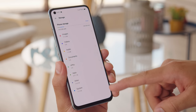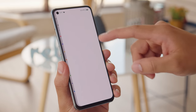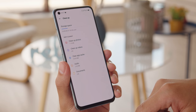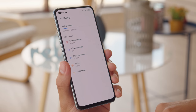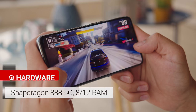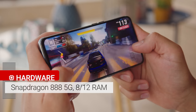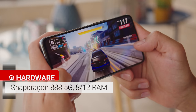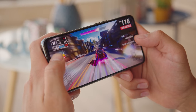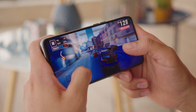The phone comes with 8 or 12 gigs of RAM and either 128 or 256 gigabytes of UFS 3.1 flash storage. There's no card slot here, but this should be plenty of space for most use cases. The Realme GT sports Qualcomm's flagship, the Snapdragon 888 5G. The phone shouldn't get too warm while gaming or other sustained heavy use cases, because it has stainless steel vapor cooling that Realme says should reduce core temperatures up to 15 degrees Celsius.